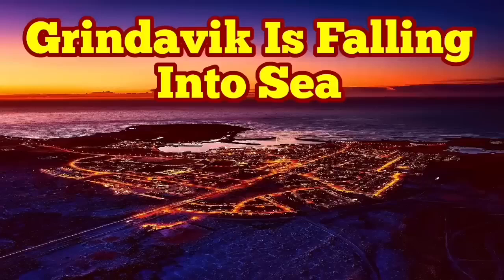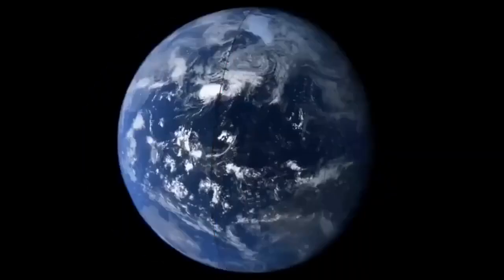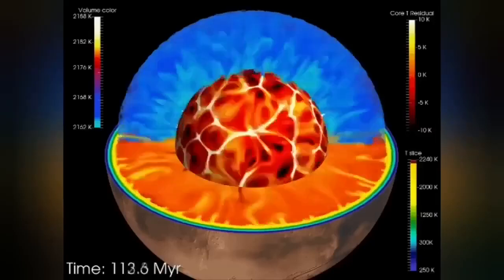Earth is a living planet — it's not dead like Mercury or the Moon. It has a core which is hot and active, liquid, and it has an outer shell we call the mantle.